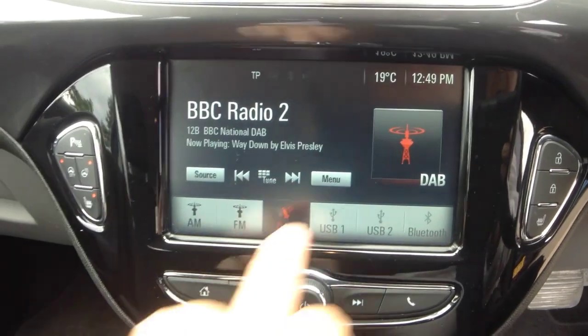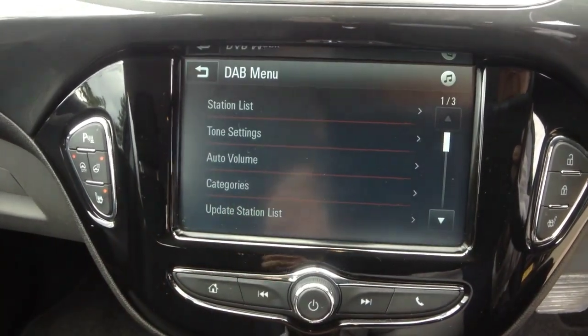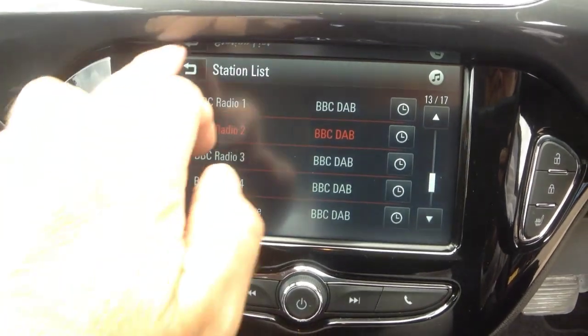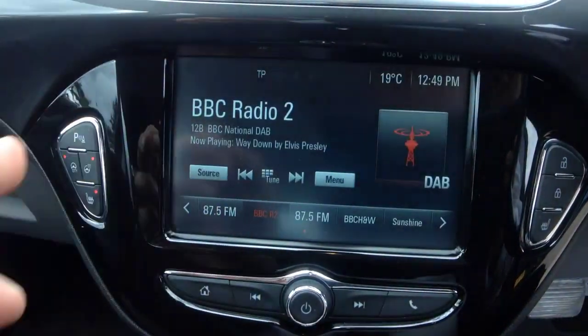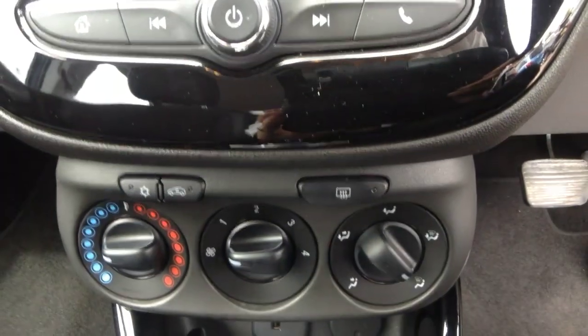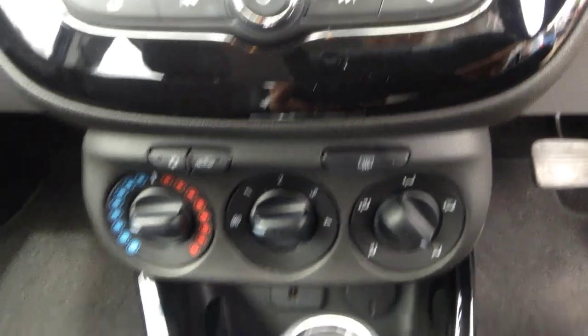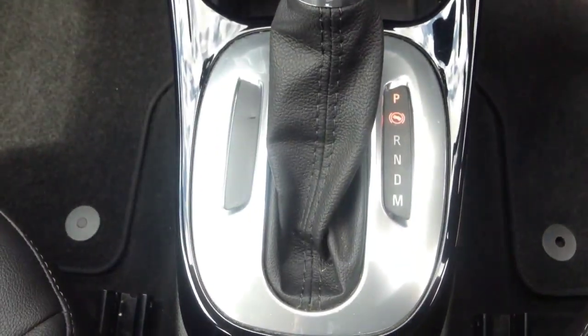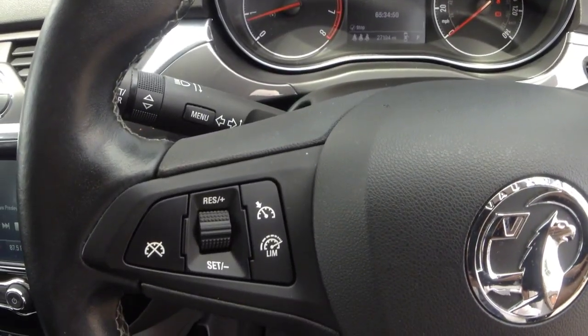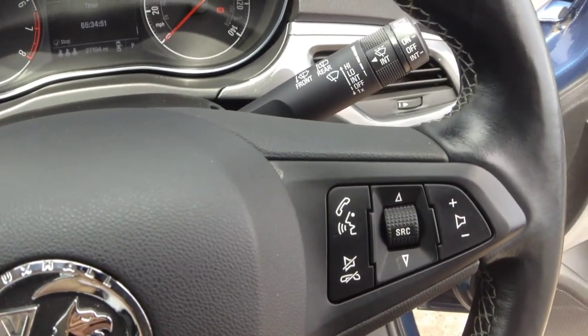It has various features including a DAB radio and smartphone projection, heated seats and heated steering wheel controls, air conditioning with pollen filter, and a multi-function heated steering wheel with cruise control plus audio and Bluetooth controls.